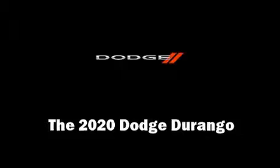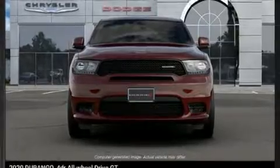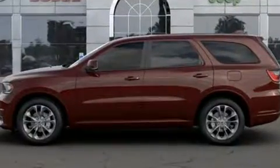Load your family into the 2020 Dodge Durango. Smooth gear shifts are achieved thanks to the refined six-cylinder engine, and for added security, dynamic stability control supplements the drivetrain.